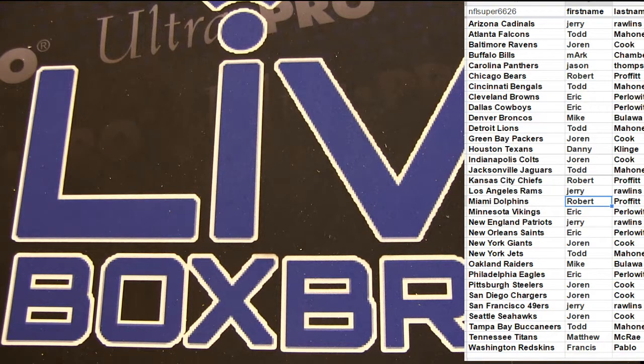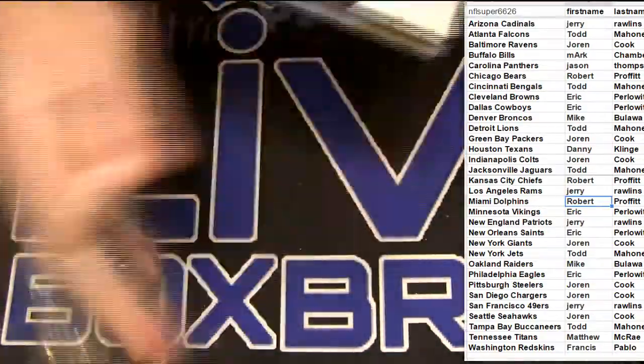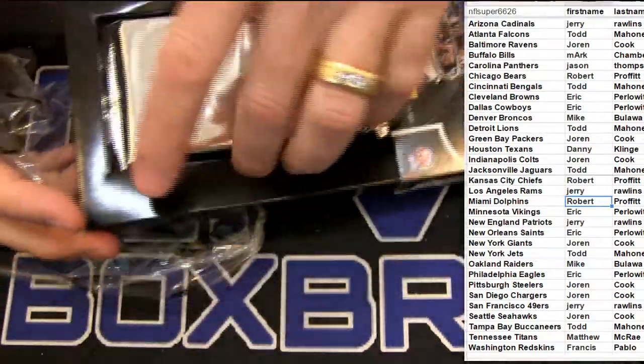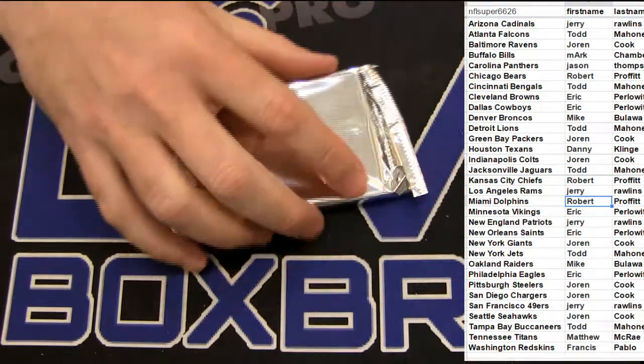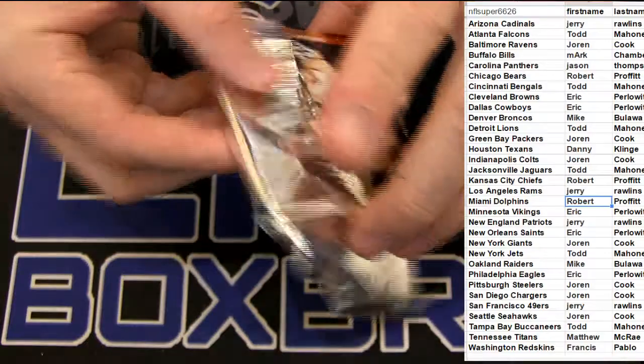I'm going to do a 13 Limited here. Here we go, good luck guys. Nice to do this.